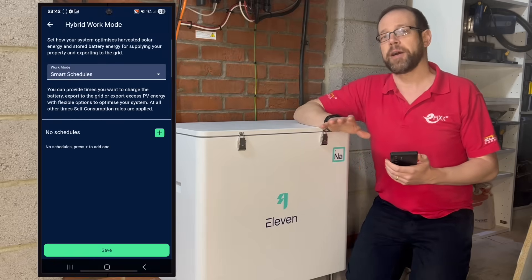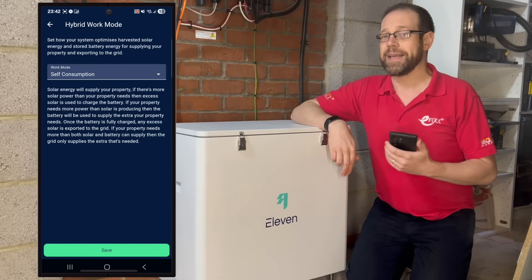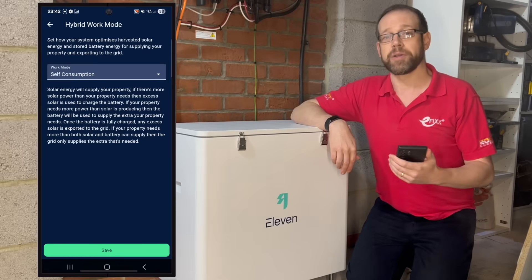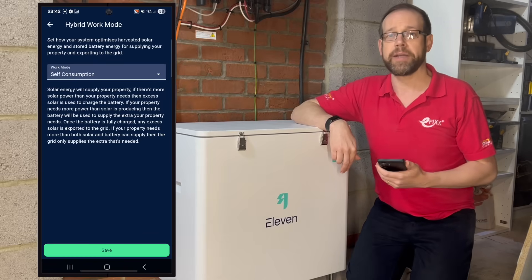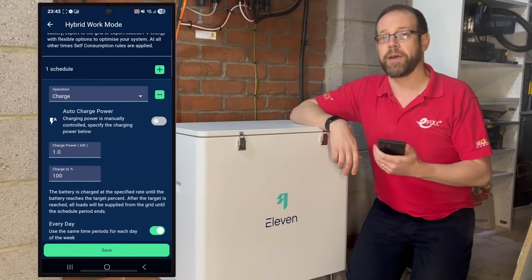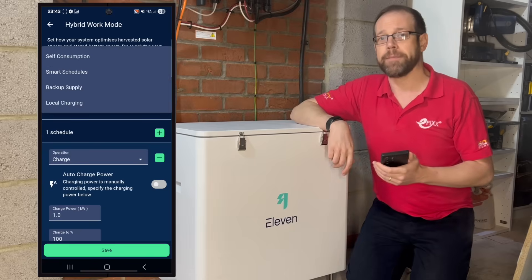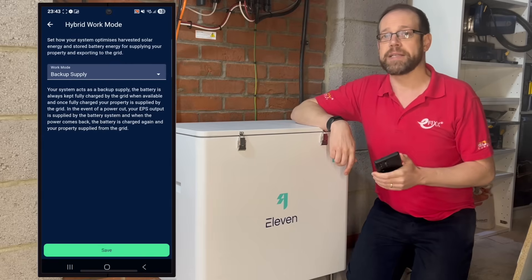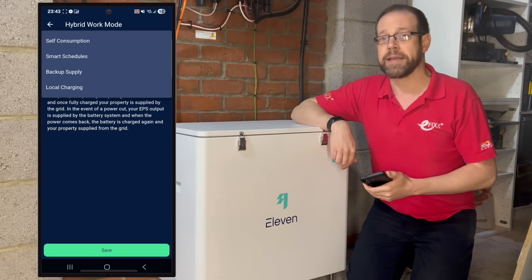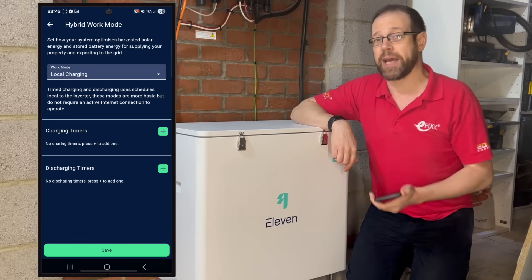Let's run through the hybrid work modes and how your inverter decides what to do with your solar and battery energy. Self-consumption is the everyday mode: solar powers your home first, spare energy charges the battery, and once that's full any extra goes to the grid. If you need more power than the sun and battery can provide, the grid just fills the gap. Smart schedules allows you to take control — set times to charge the battery or export energy, perfect for cheap overnight tariffs or high export rates. Outside those times it switches back to self-consumption automatically. Backup supply keeps you covered in a power cut: the battery stays topped up from the grid so it's always ready, and if the grid drops, your EPS runs from the battery until power returns. And local charging gives you simple timed charging and discharging stored right on the inverter, so it keeps you working even without an internet connection.